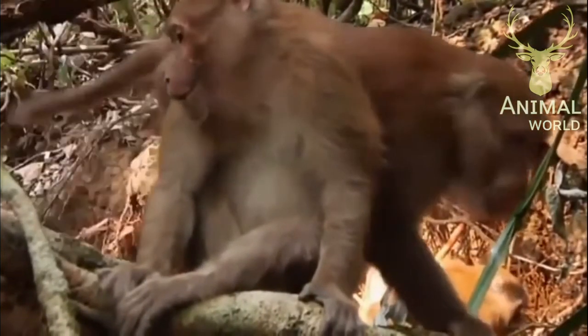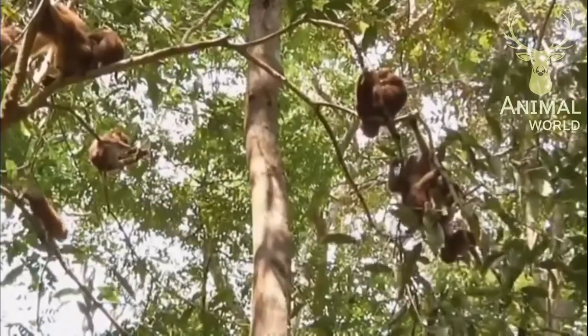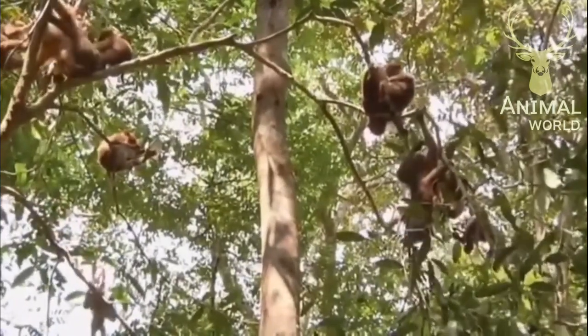However, as a female will mate with an average of four males a season, she often risks the wrath of the alpha male.